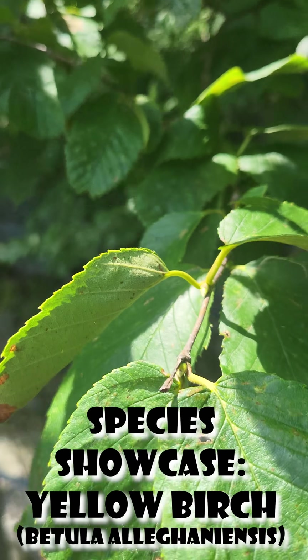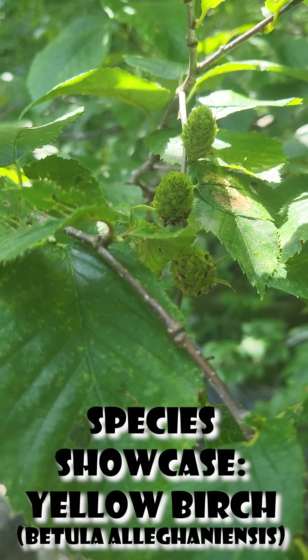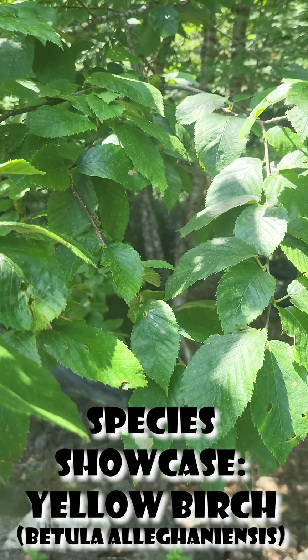First of all, these leaves on them — if you scratch up these leaves or bark, it'll actually have a slight wintergreen smell, which can be great for identifying the tree.